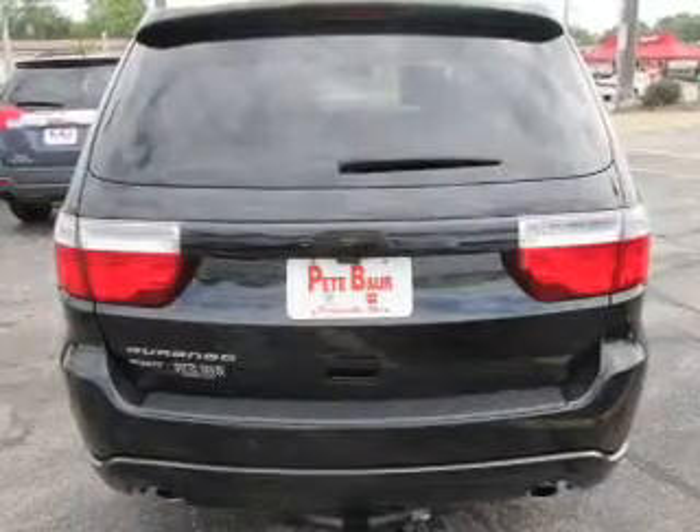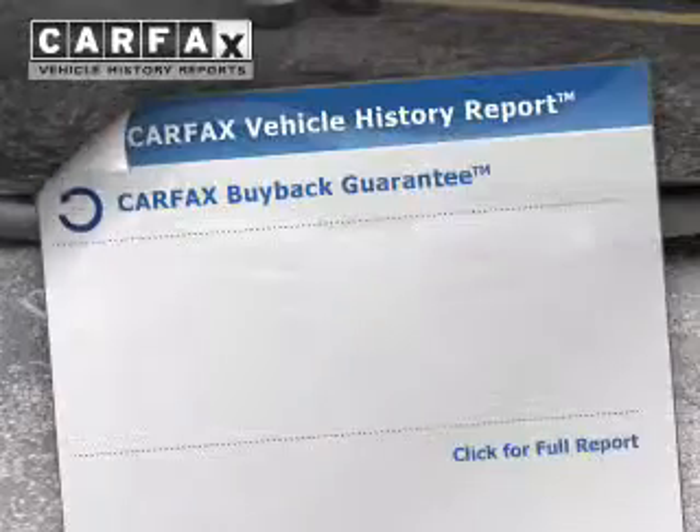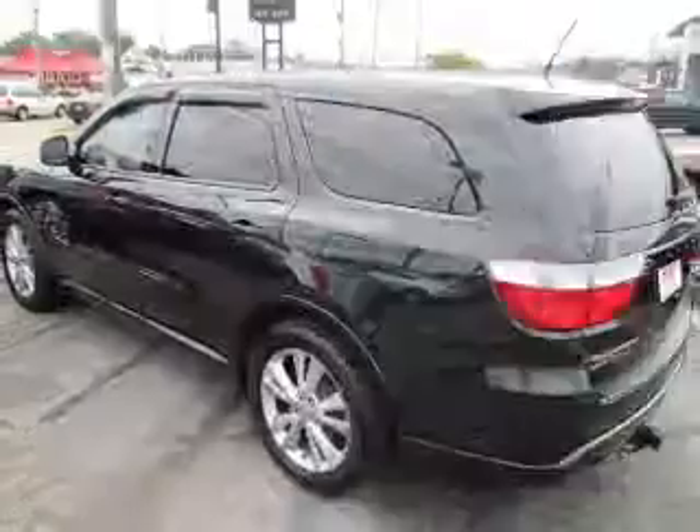The anti-lock braking system will help keep you safe on the road. Enjoy the comfort of dual temperature controls, know the history on this ride, and greatly reduce your buying risk with the included Carfax Vehicle History Report.